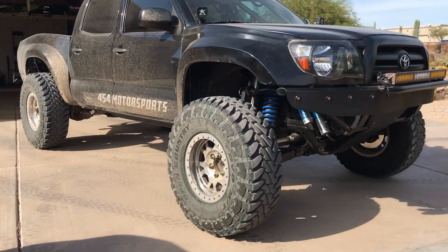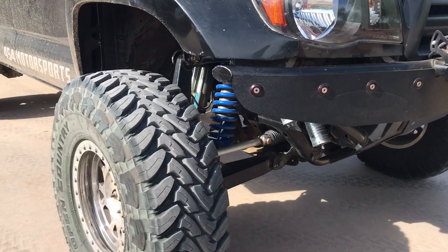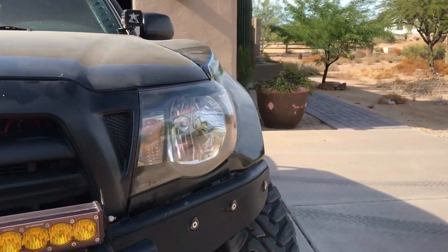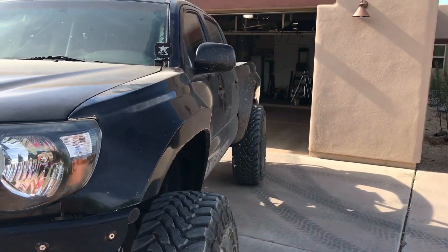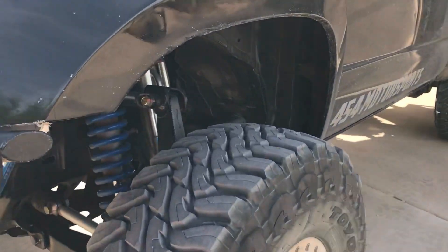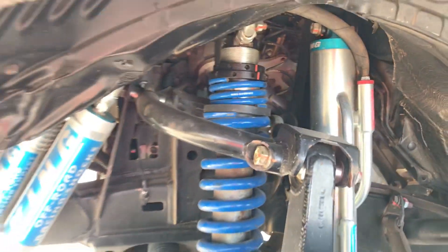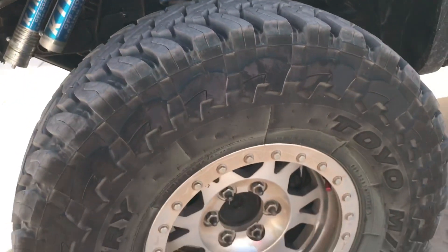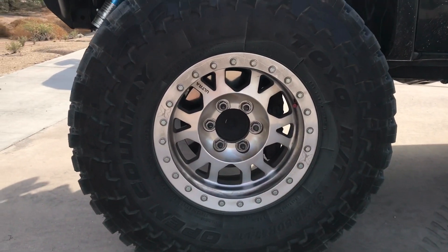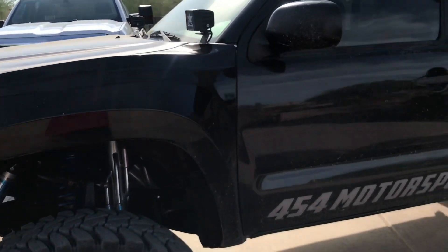Solo Motorsports XLT kit up front, 2.5 coilovers, 3.0 bypasses, Fiberworks fenders front and rear for now — got some plans to change that in the rear at least. Running 37-inch Toyo MTs on 17-inch Ultra beadlocks. There's a little engine hoop in there, nothing too special.